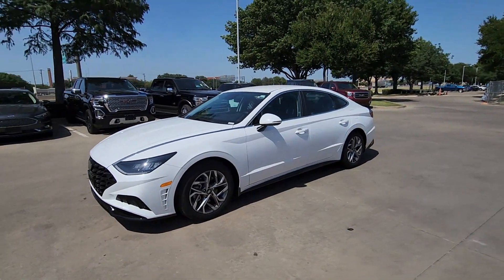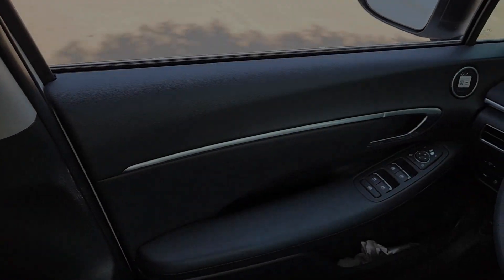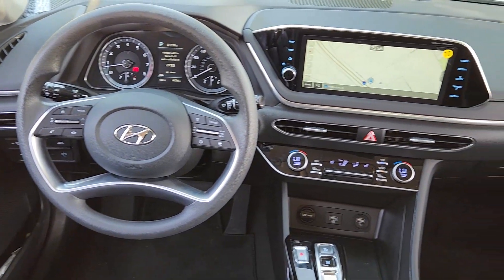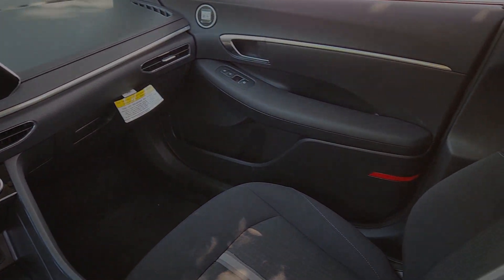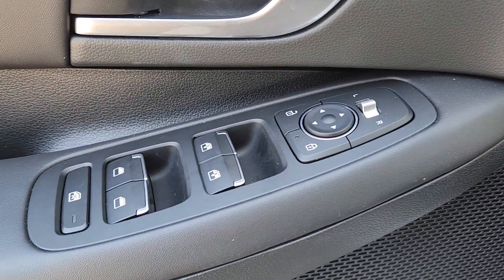The following are some of this vehicle's highlighted options: Apple CarPlay and/or Android Auto, navigation system, keyless entry, heated driver's seat, satellite radio, heated mirrors, backup camera, dual zone AC, electronic stability control, aluminum wheels.